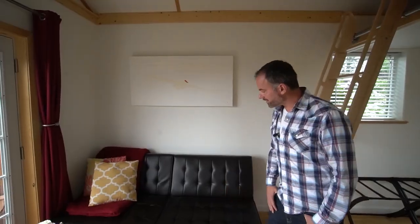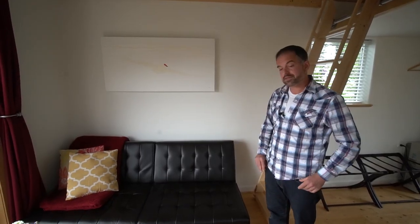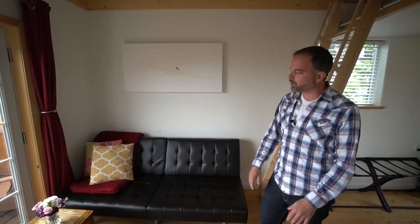Moving into the living room, we have a click-and-clack couch so folks who come and want to sleep downstairs have that option. It's a nice space to kick back and relax. One of the highlights are these French doors — you can open both wide, and when the sun is shining you can see the mountains, glaciers, and the bay. It's just a spectacular view from the living room and the deck.